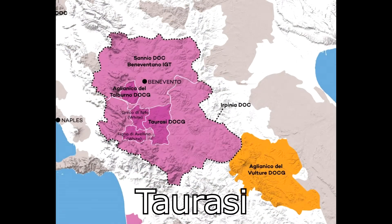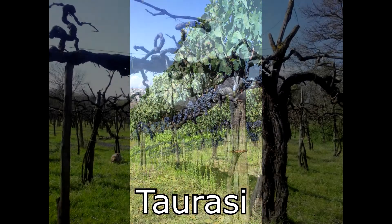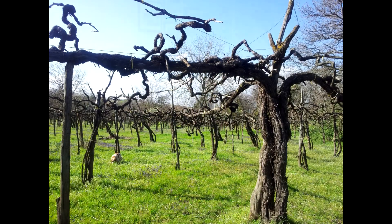Let's talk about Campania first. Around the town of Taurasi, we have Allianico of exceptional quality, and in that particular area they have earned the DOCG designation. Allianico that bears the name Taurasi must be aged a minimum of three years prior to going to market. And if it is a Taurasi Riserva, then that wine has been aged four years prior to entering the marketplace — wines of exceptional depth and character.